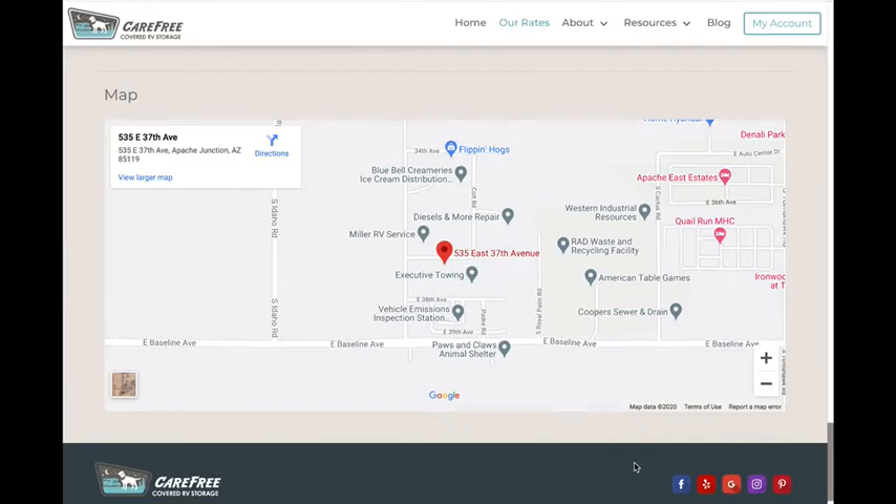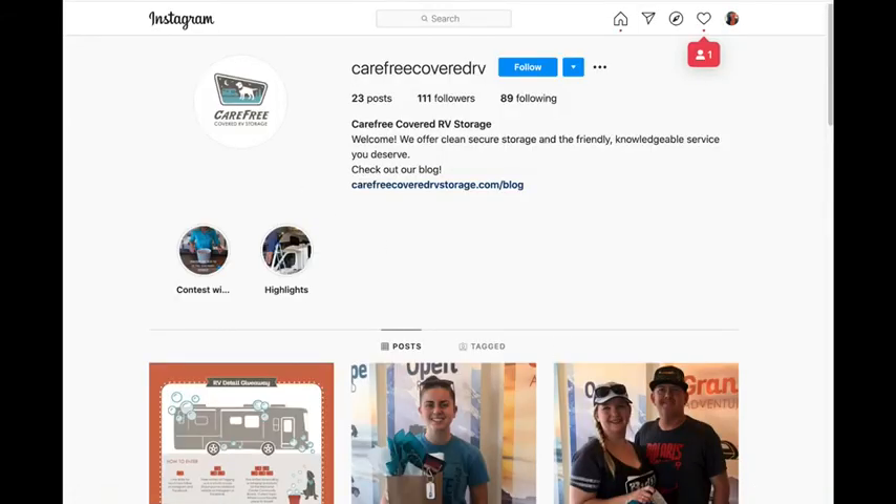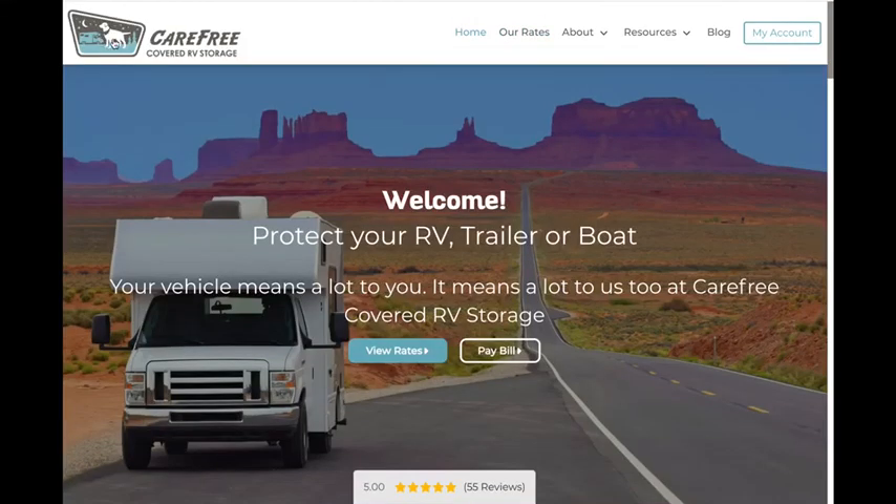Finally, don't forget to follow us on social media for constant updates, tips, and more. Just click the icons at the bottom of our website to stay connected. So from all of us, including Barkley the guard dog here, thanks for visiting us at carefreecoveredrvstorage.com. We hope you have many carefree adventures ahead.